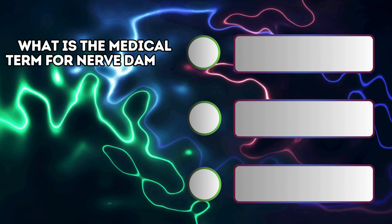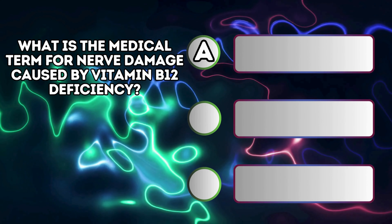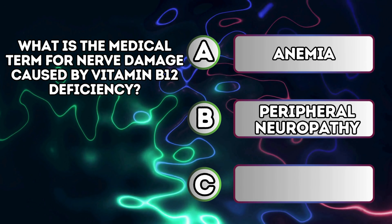What is the medical term for nerve damage caused by vitamin B12 deficiency? A. Anemia. B. Peripheral neuropathy. C. Osteoporosis.